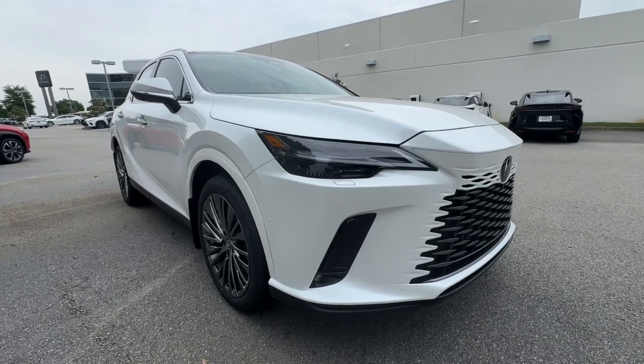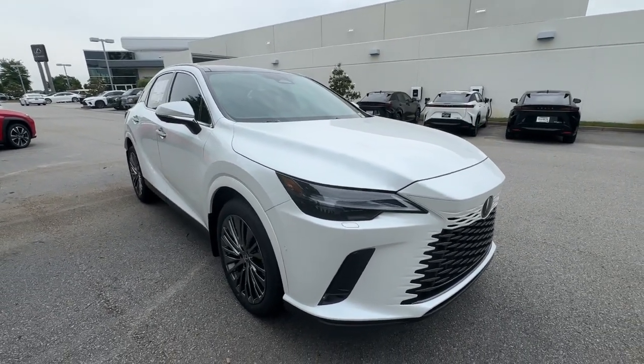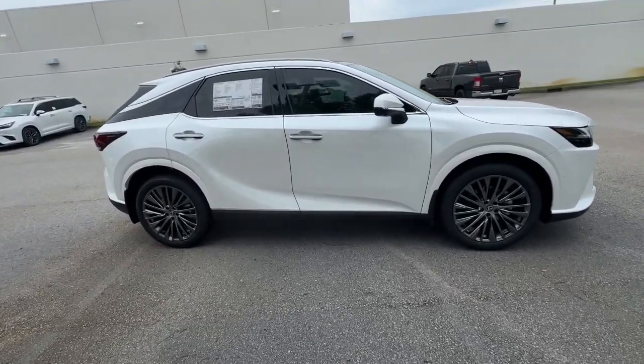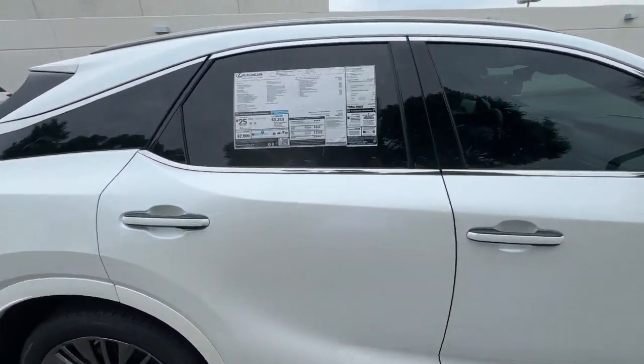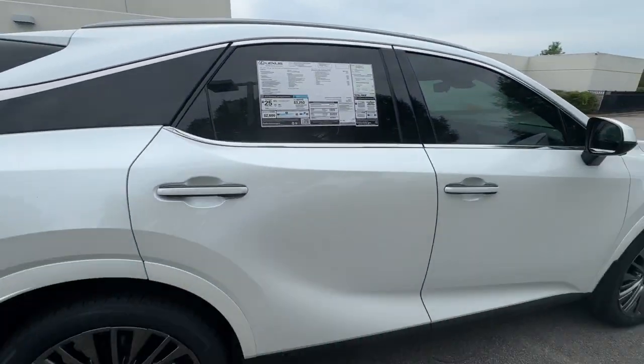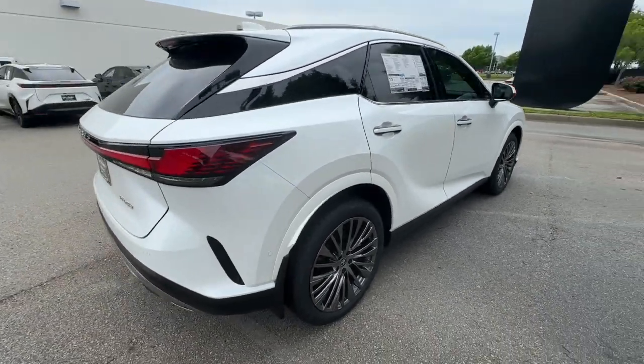You will be amazed by this 2024 Lexus RX. Take a closer look at this captivating RX — from its calming high-end cabin to its creamy smooth ride to its suite of safety and infotainment tech. This refined SUV lets you cruise in comfort, confidence, and style.